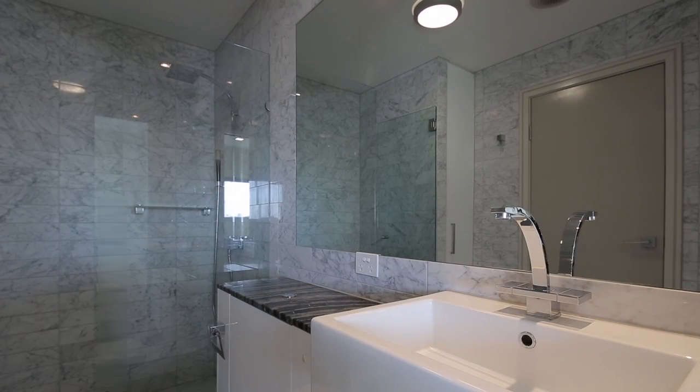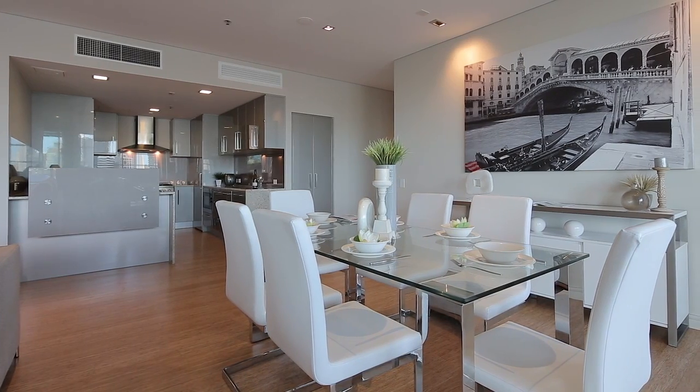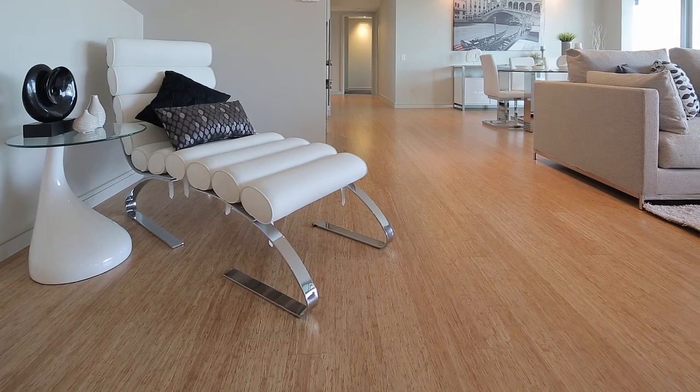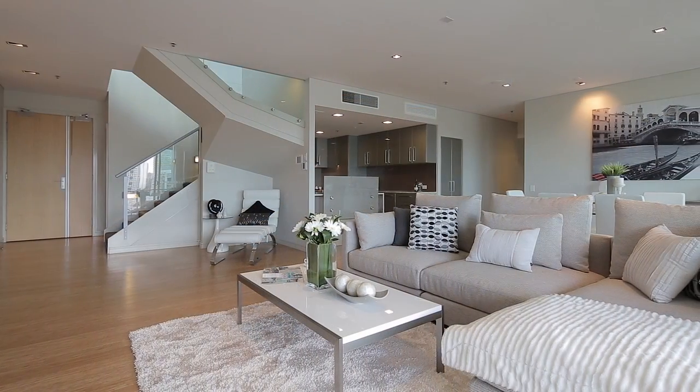South Central Apartments offer residents exclusive use of level 11 to enjoy the 180-degree views, plus on-site facilities including barbecue area, sundeck and lap pool.